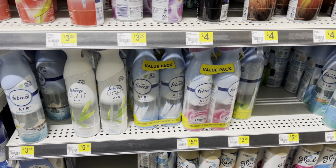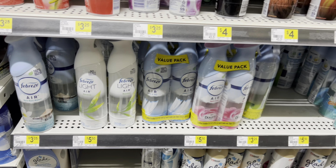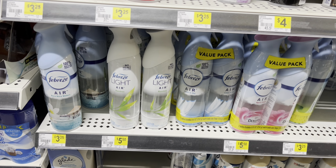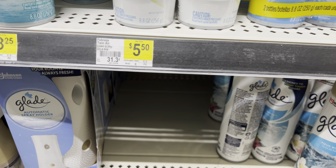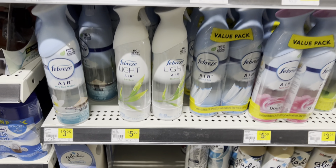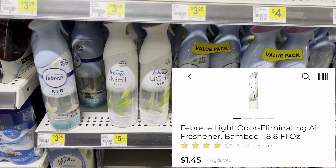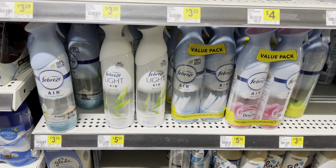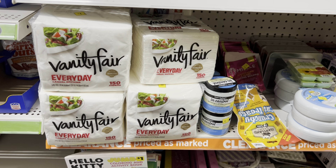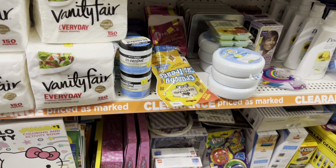I found something else on the air freshener aisle. These Febreze Light Air — they look like they're in the wrong spot, and the tag underneath them does not match. Sure enough, when we scan them, they are coming up a dollar and forty-five cents right now, which is a really good deal on Febreze products.